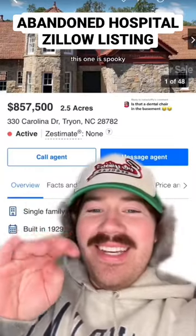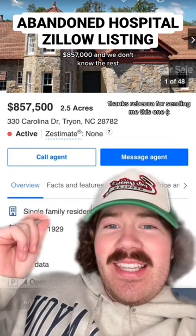This one is spooky. We're in Tyron, North Carolina. $857,000 and we don't know the rest. Spoilers — this is an abandoned hospital.